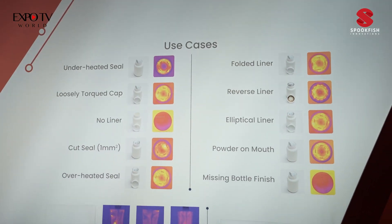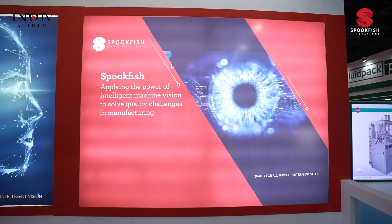Our technology is not just limited to heat seal integrity verification. We are also involved in multiple inspection systems and we would love to have you at our Bangalore facility at Spookfish Innovations to have a look at our technology and various other products involved in inspection. We'll see you soon.